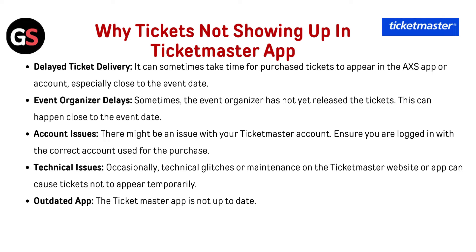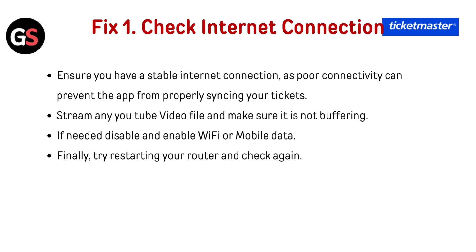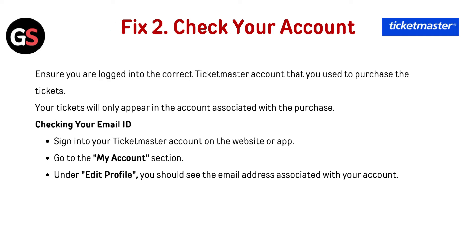Outdated app: the Ticketmaster app may not be up to date. Fix one — check internet connection: ensure your internet connection is stable and working properly. Some users have reported that their tickets only appeared when connected to mobile network rather than Wi-Fi. Stream a YouTube video to make sure it's not buffering. If needed, disable and re-enable Wi-Fi or mobile data, and try restarting your router, then check again.